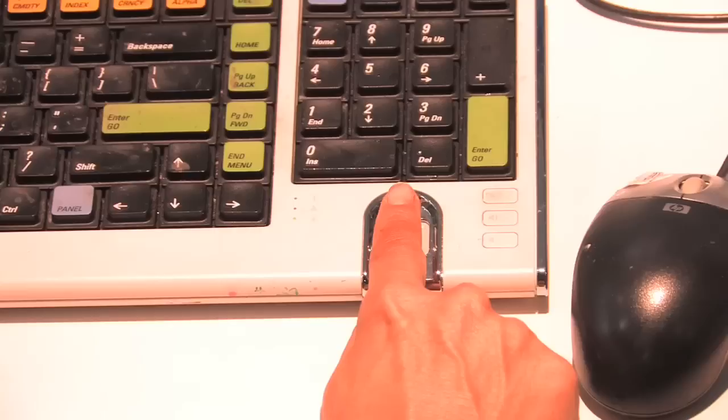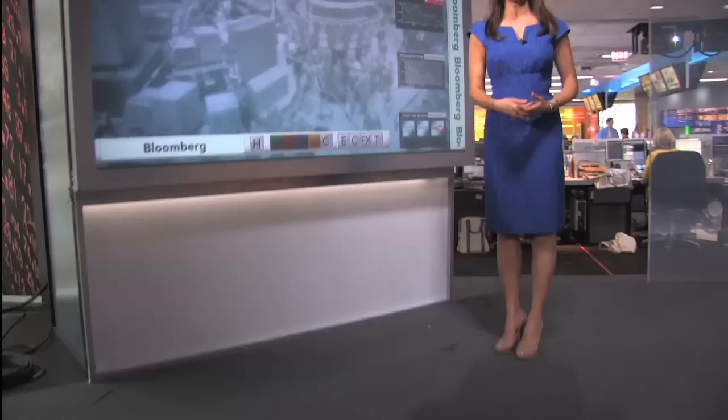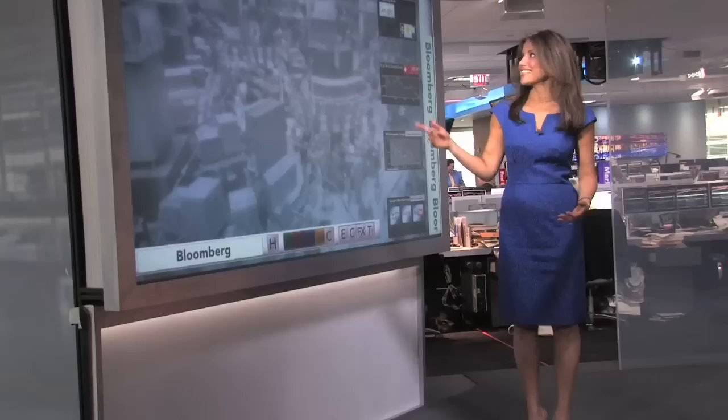Security to get on the terminal is very tight — you have to show your fingerprint. This is the main set where most of our programs are filmed, and it includes various bells and whistles like the touch screen where we can illustrate charts and even downward trajectories like the kinds we're seeing today.